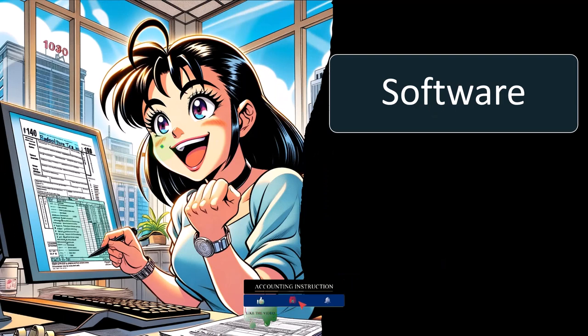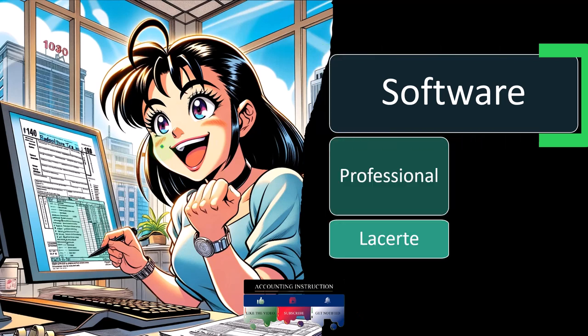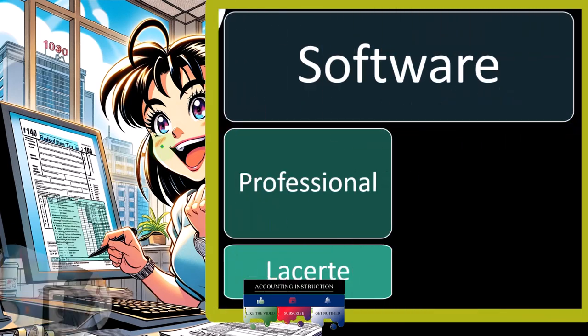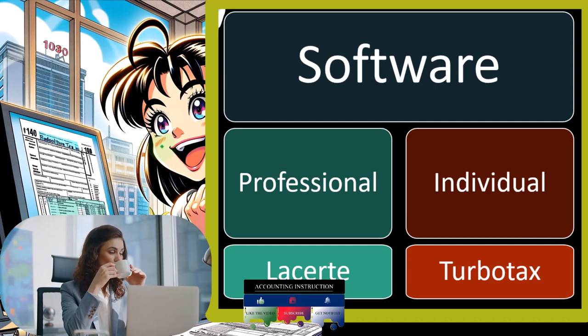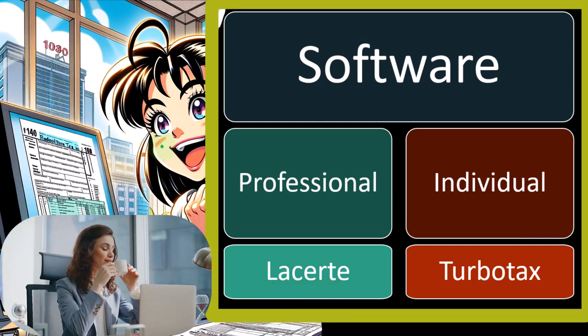Now let's take a little bit closer look at the types of software. There are mainly two different types of software: what I would call professional software and then the individual software. Both are good softwares to use, but they have different uses.